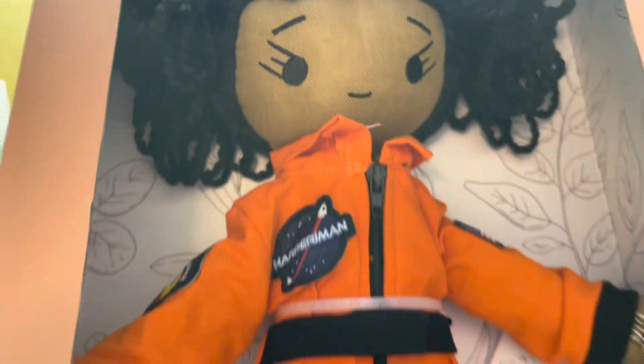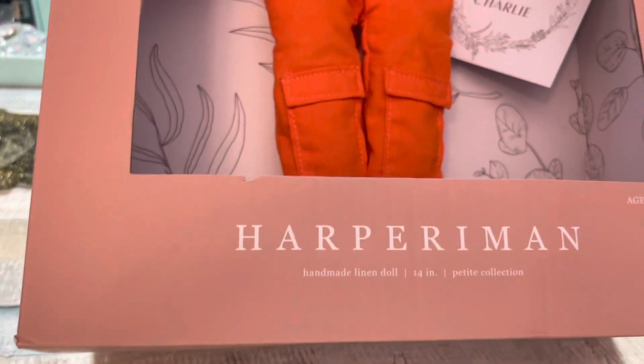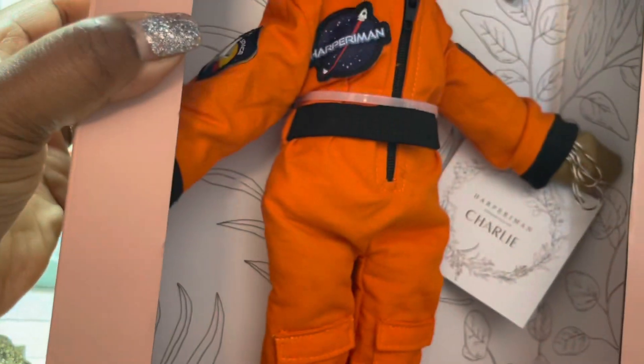Hello everyone, I am super excited to show you my Target find today. This is one of the Harper Iman dolls — it is a rag doll, a soft textured doll, and I love it. I will be bringing her in as we talk about Mae Jemison.